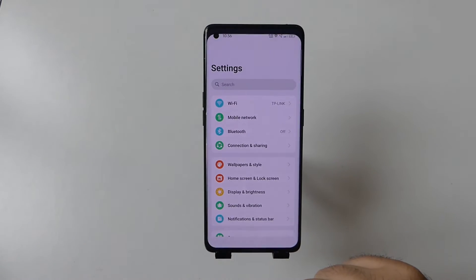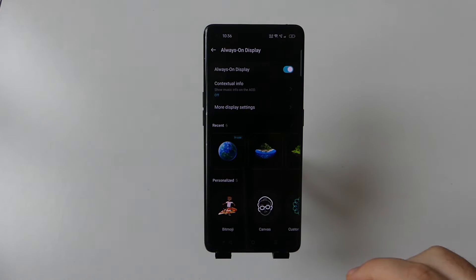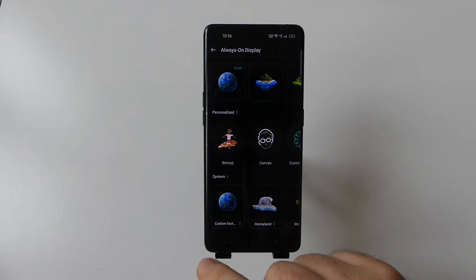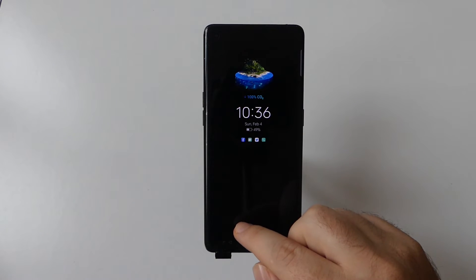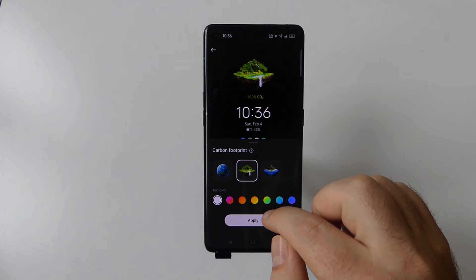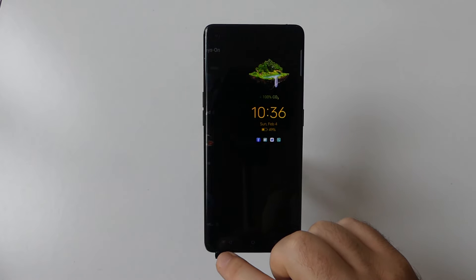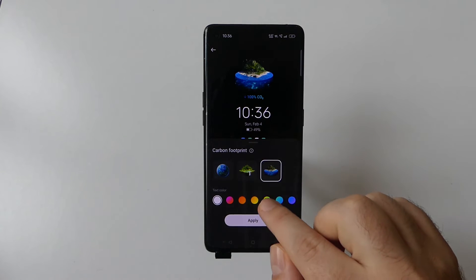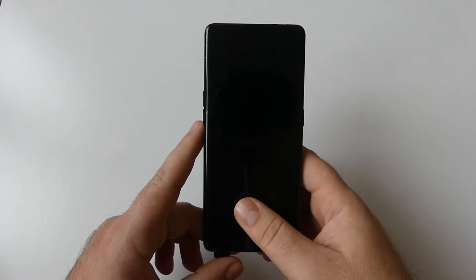ColorOS 14 raises awareness about climate change and environmental protection, aligning with OPPO's belief in technology for mankind, kindness for the world. The Go Green always-on display includes three sets of environment vision pages, where each includes five environment-related animations that can change based on the user's daily step count, showing the reduced carbon dioxide emissions when choosing to walk instead of taking other forms of transport.